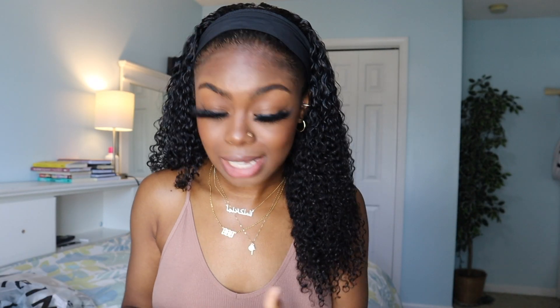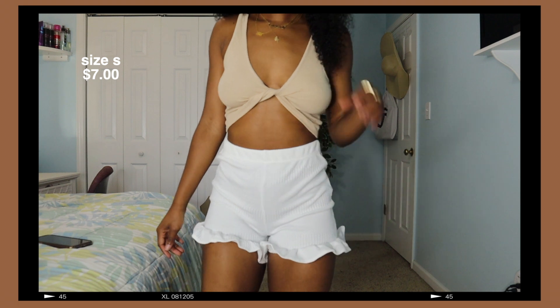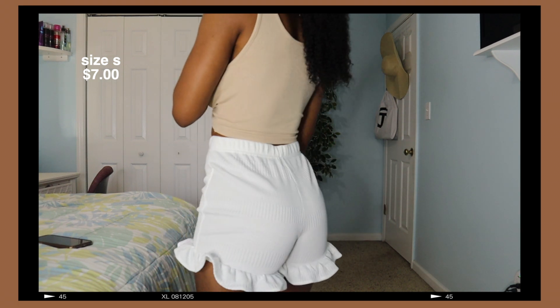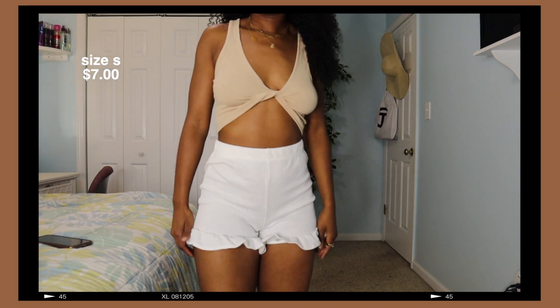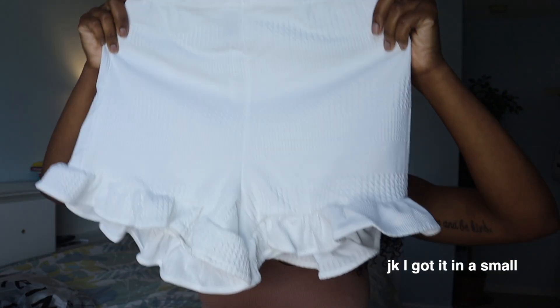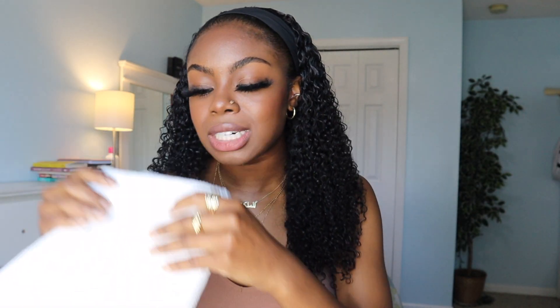Next, I have these shorts which definitely aren't in my aesthetic. I don't know how I feel about it — I haven't found anything that matches well with it yet, but it really makes the butt look good, so I guess that's a plus. I got this in an extra small and it just has that ruffle type of vibe going at the bottom. I think these are cute, I just haven't found anything to wear with them yet, but we can find something.